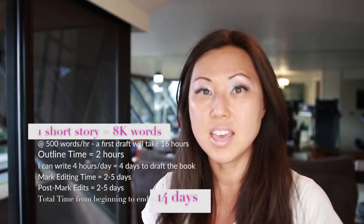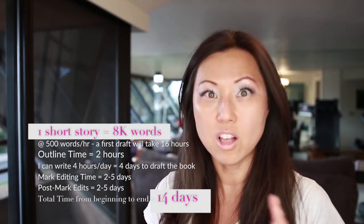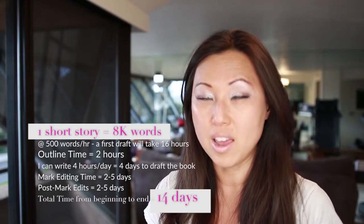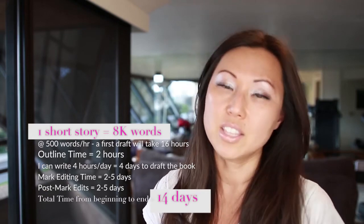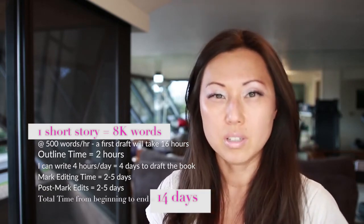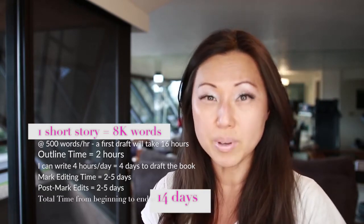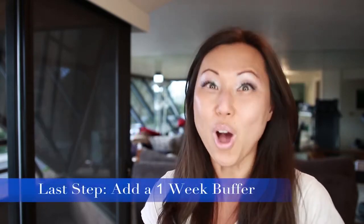I estimated the number of words that have to go into each book, then estimated how long it would take me to do the outline for each book, then how long it would take me to hit that word count, then send it to my friend Mark who edits all of my books. He usually gets it back to me in a couple of days, and then making those edits and changes is maybe another couple of days. Based on that, I put together my publishing schedule, and I also built in at least a one-week buffer for everything. Even if everything was perfect, I built in a one-week buffer so I could publish ahead of time rather than behind.